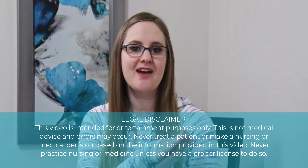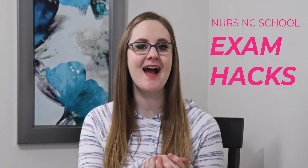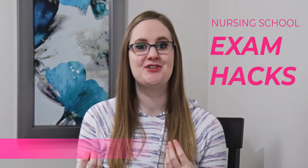Hey there friends! In this video we are diving into some awesome nursing school exam hacks that you can use to choose the right answer even if you're not totally sure what the correct answer is. So if you are struggling with taking your nursing school exams and not doing as well as you want, this video is for you. Let's dive in.